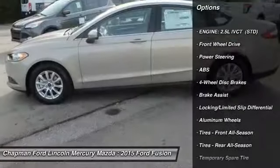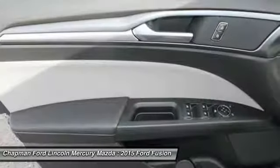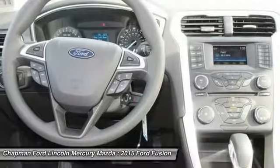Stability control, steering wheel audio controls, anti-lock braking system, traction control, air conditioning, adjustable steering wheel, power steering, driver airbag, keyless entry, cruise control.